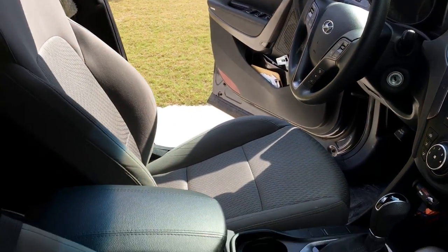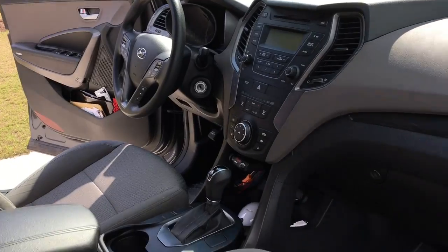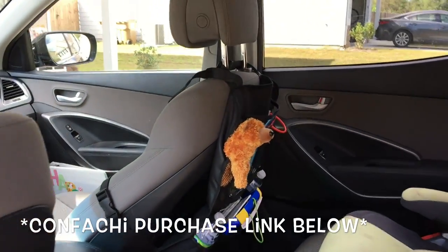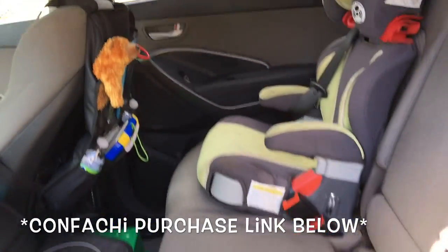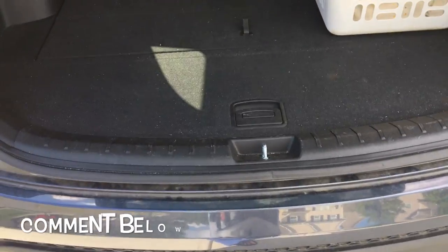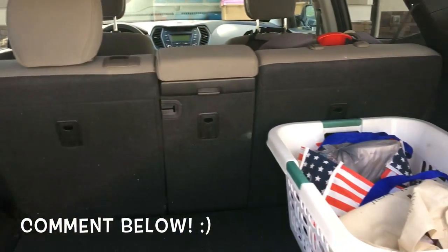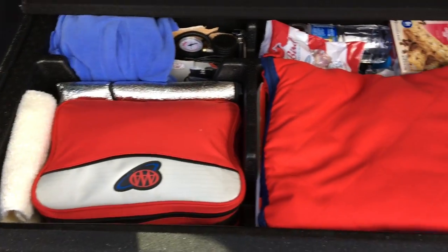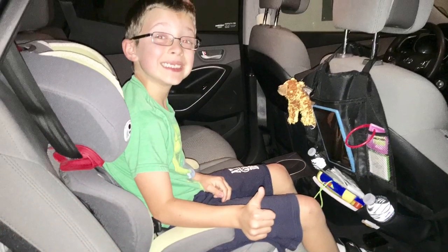I hope you've found my organizational tips for the three zones of your vehicle helpful. I will have the purchase link for the Confaci organizer and trash can combo in my description box below — check them out, it's a really great product. I would also love it if you'd comment below and let me know if you have any tips or tricks on how to keep a car organized. Until next time, wishing you and your family lots of simplicity, progress, and joy. Bye!